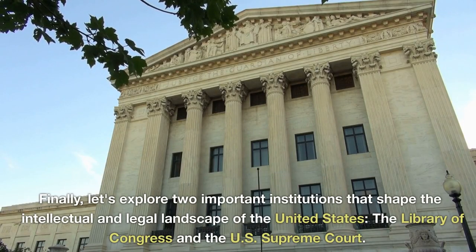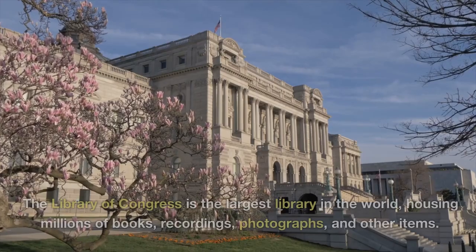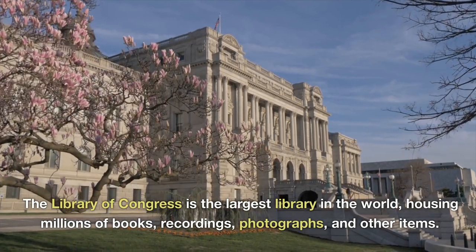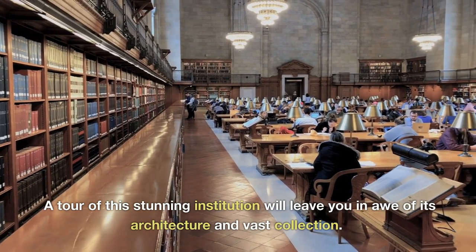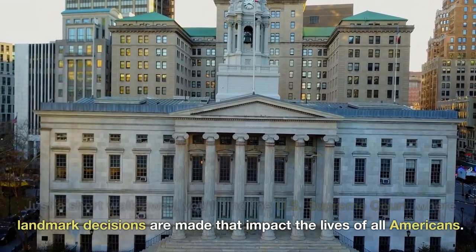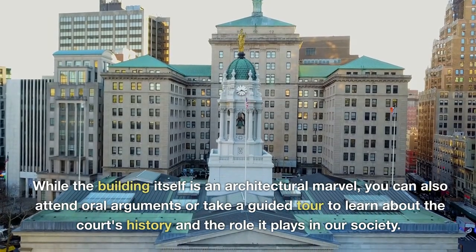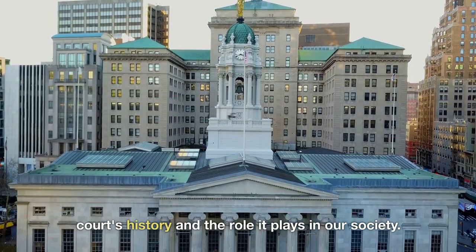Finally, let's explore two important institutions that shape the intellectual and legal landscape of the United States: the Library of Congress and the U.S. Supreme Court. The Library of Congress is the largest library in the world, housing millions of books, recordings, photographs, and other items. A tour of this stunning institution will leave you in awe of its architecture and vast collection. Just a short walk away, you'll find the U.S. Supreme Court, where landmark decisions are made that impact the lives of all Americans. You can attend oral arguments or take a guided tour to learn about the court's history and role in society.